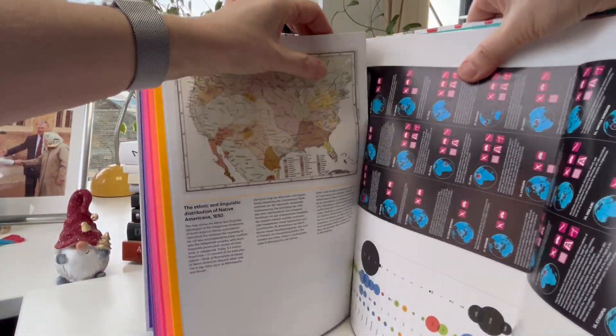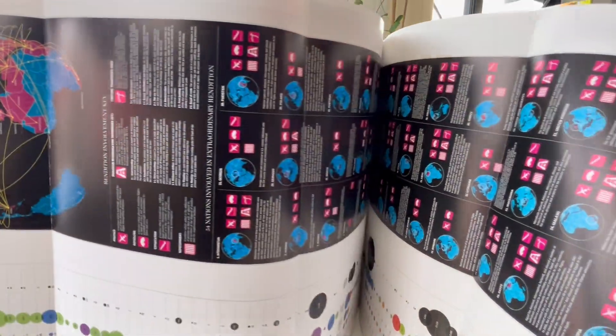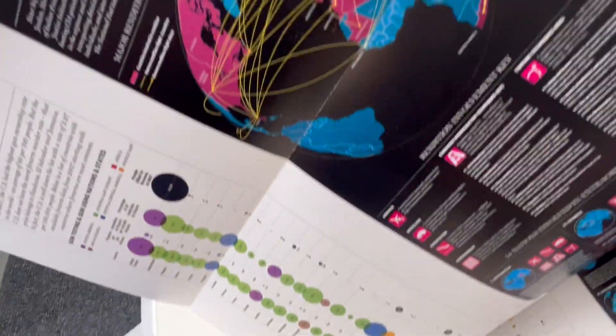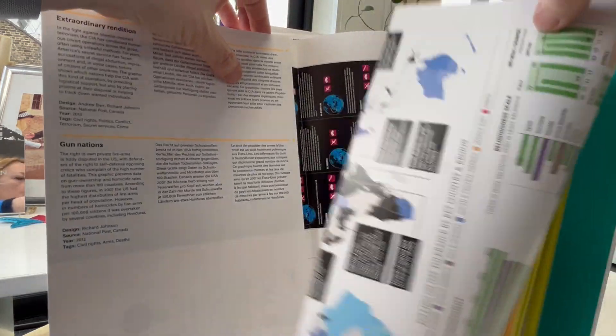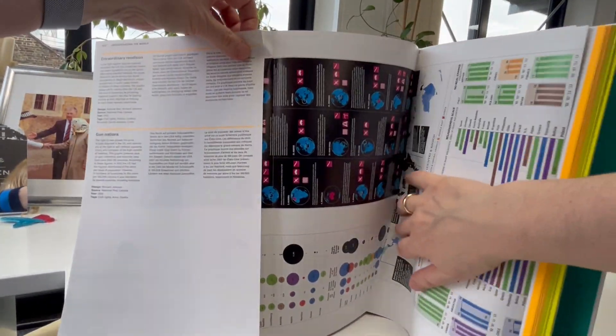Smell the ink — oh wow! So what do we have here? We have gun nations and extraordinary rendition, and what this is all about is foods, unsafe water, inadequate sanitation, heavy metals, comic characters, football clubs. There are seven of these fold-out spreads.